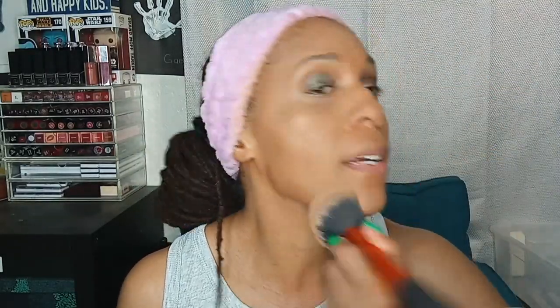I really love this Ruby Kisses HD Set and Forget setting powder. I just realized I'm wearing a microphone and I'm wondering if it's making noise based on where I have it placed. I'm not going to worry about it — if it's really bad I'll just refilm because I don't want you to have to live through that. There we go — you can't even tell what I did with that bronzer. That's the power of powder!